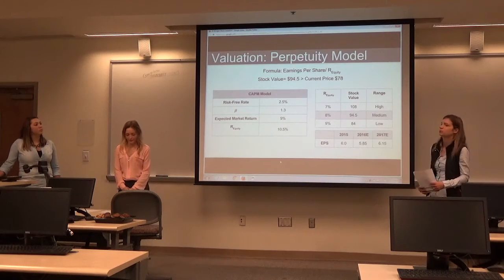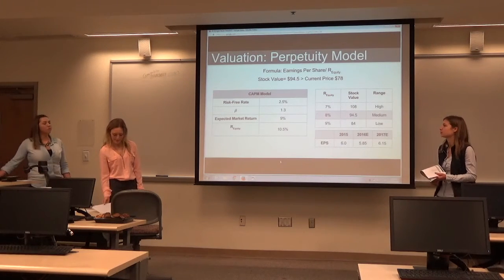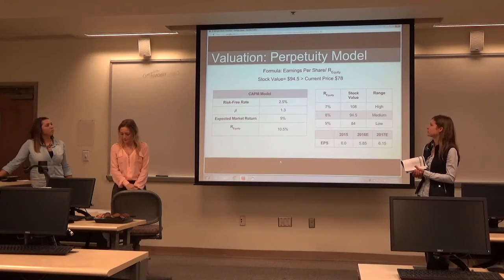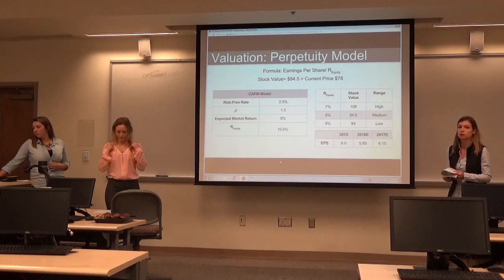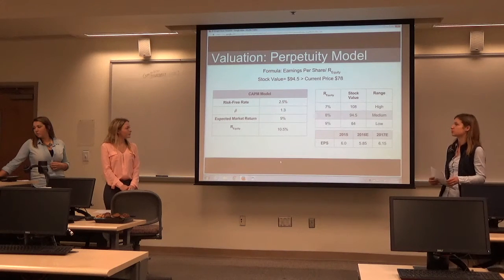Moving on to the perpetuity model, we selected a risk-free rate of 2.5% and a beta of 1.3. For the return on equity, we had a range of 7, 8, and 9%, and came up with a stock value of 94.5, which is medium, and we selected a premium of about 17%.